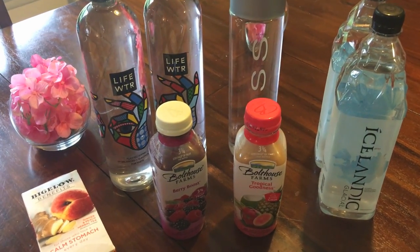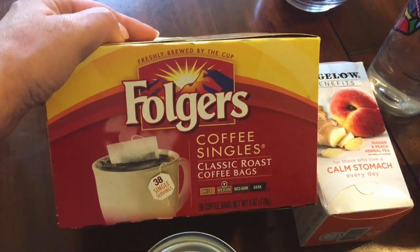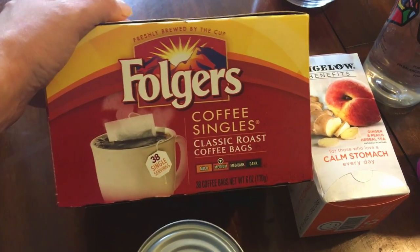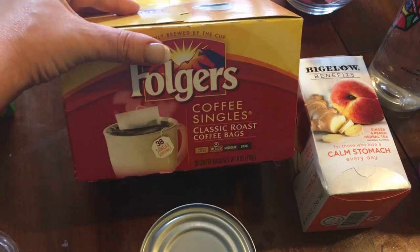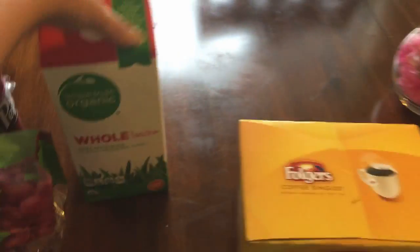One thing I did get was Folgers Coffee Singles. I'm only having one to two cups, and they're not the gigantic cups — I still need a little bit of caffeine. These little coffee singles work so well for me, and there are 38 in the bag so they'll last forever. I also got some more organic milk and some Dr. Pepper for Brian.